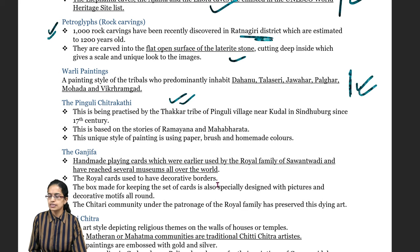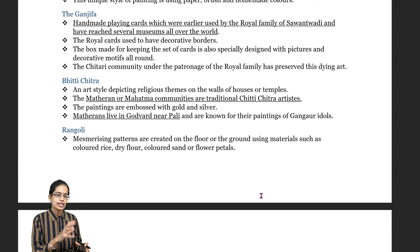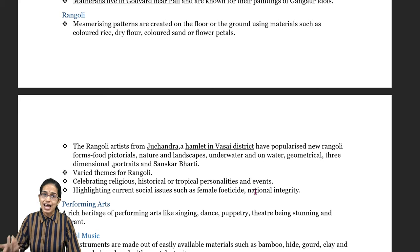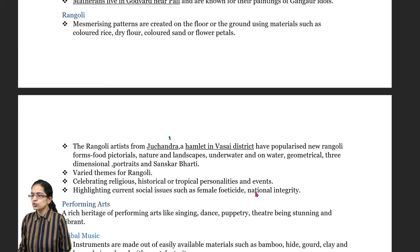Numerous developments have been seen by the Chitri community. Bitti Chitra is important — the Bitti Chitra of the Mahatma community or Mathiran, who live near the Godwath region of Pali, are known for painting on the Gangor idols. Rangoli, where paintings of color are drawn on the floor through rice or dry flour, is important. Sometimes sand is also used, along with decoration with flower petals. Rangoli artists from Jujandra, a region of Valsai district, have been very important.